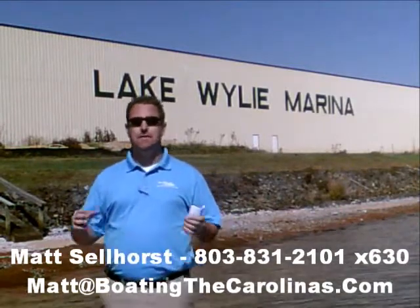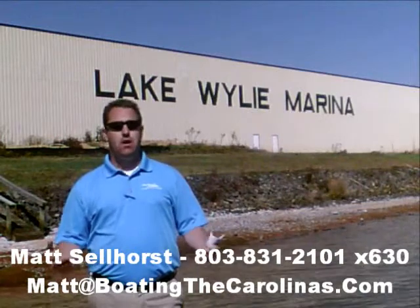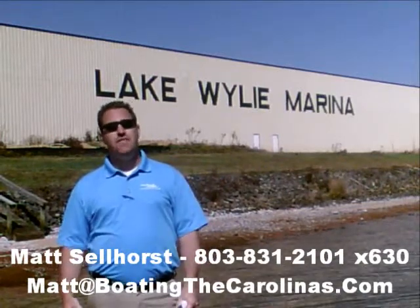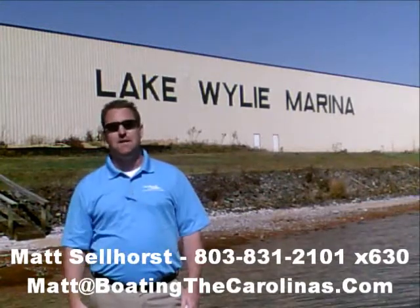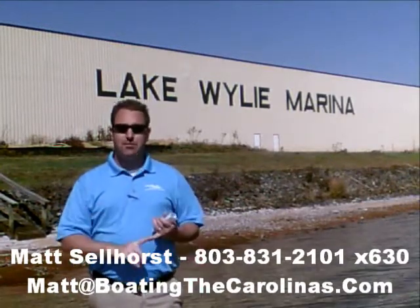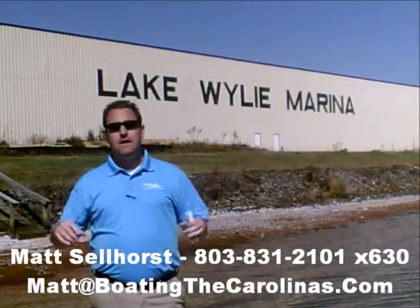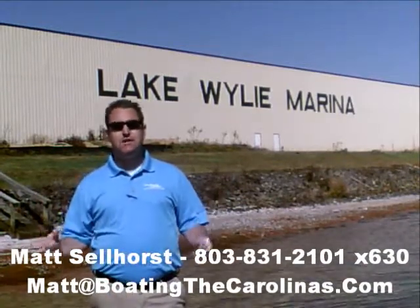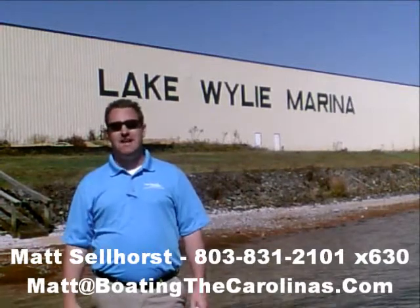One thing I do that's different from most other dealers: I provide an on-water delivery of your boat. I'm not just going to hand you the keys and say good luck — I'm going to go out on the water with you, show you how to operate the boat safely, how to have the most fun on the water, and go through all the systems so you know from day one how to operate it safely.